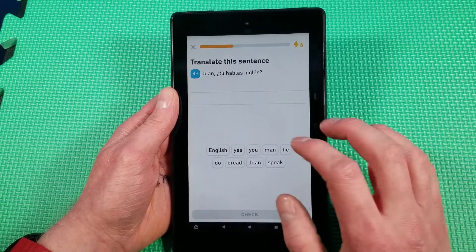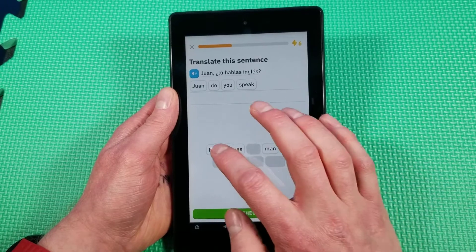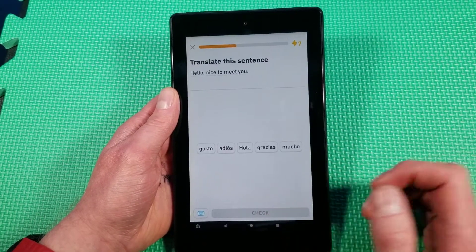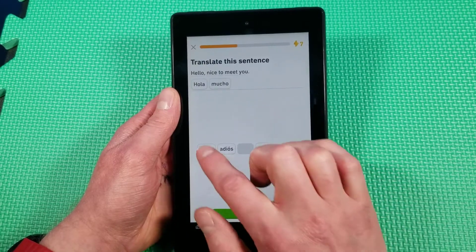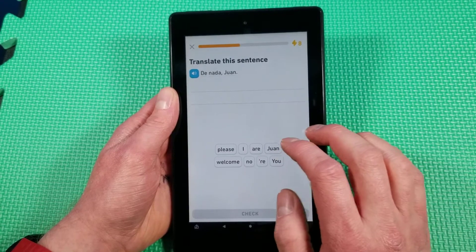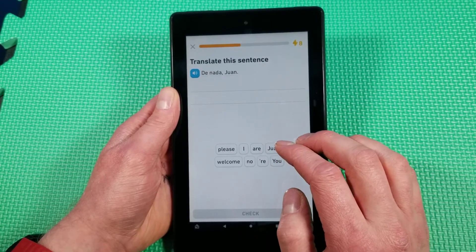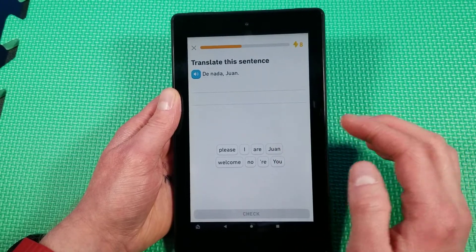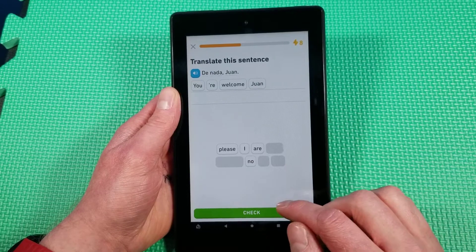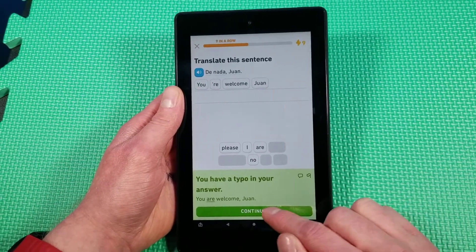Hablas inglés — do you speak English? Hello, nice to meet you — hola, mucho gusto. De nada — you are welcome. Did I say thank you? That's not what I meant to say — I meant to say you're welcome.